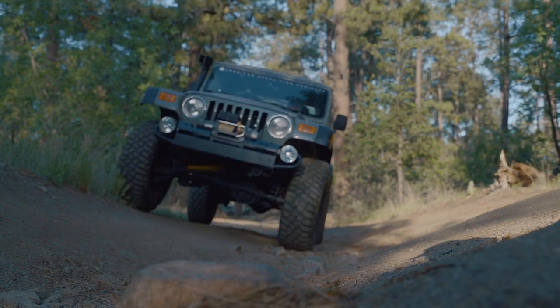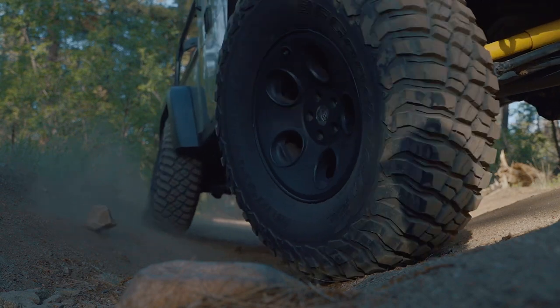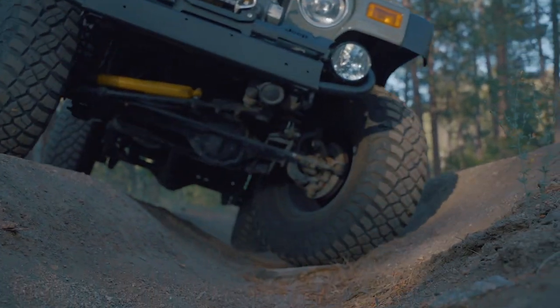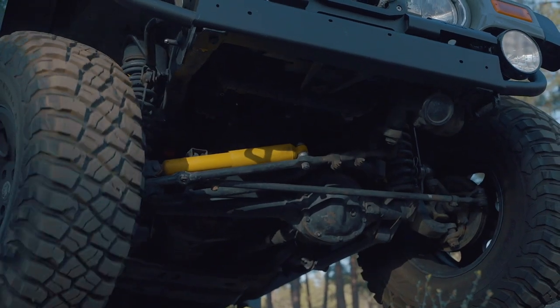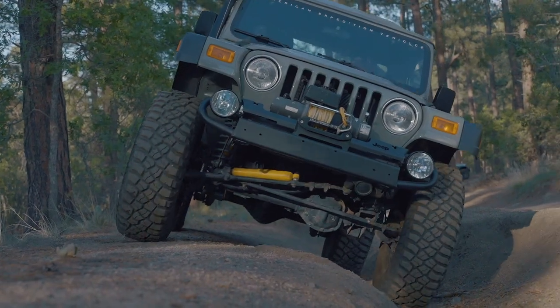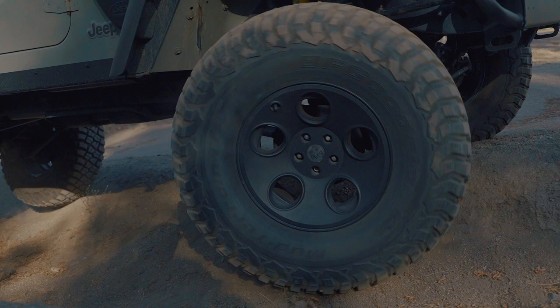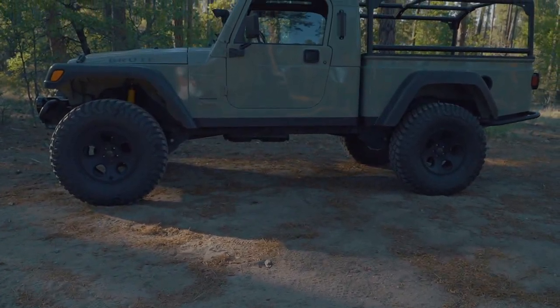Then there's the original chain-driven transfer case. The rear axle was upgraded from a Dana 35 to a Dana 44 with heavy-duty internals, and the front Dana 30 was retained. The rear does have an air locker, but the front is open — asking a lot of a Dana 30 with 300 foot-pounds of torque. If you drive it right and are careful, those axles will hold up quite well, and this has some upgraded components within it.